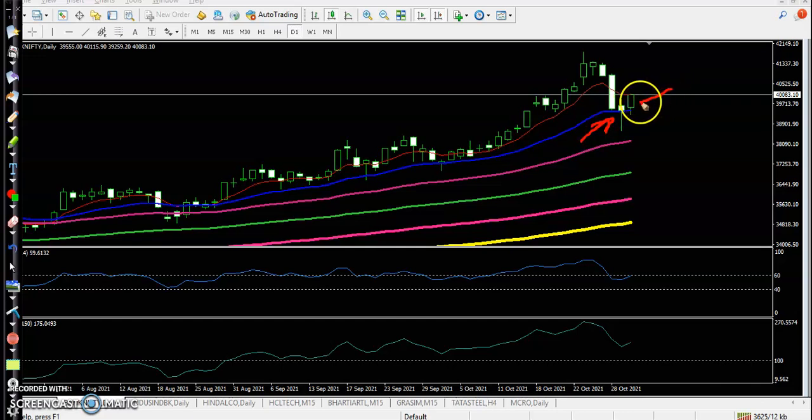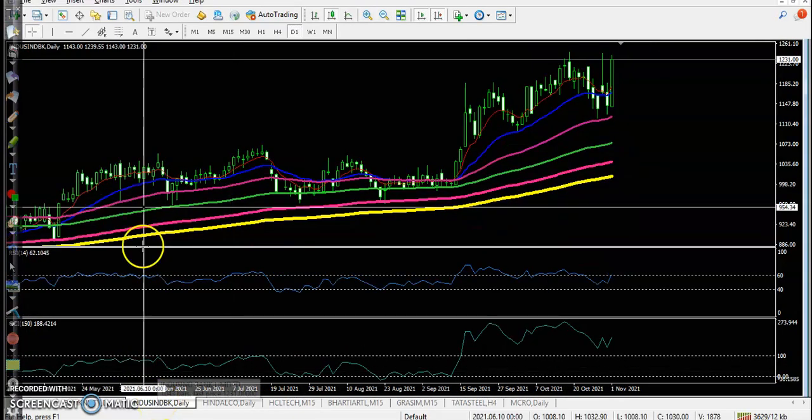The bullish pin bar is confirmed by a bullish candle. When this type of pattern appears, we are looking for a buy after breaking the higher point. Once price breaks this level, we will place a buy order. We are expecting that price will create a new high very soon. Now let's look at the top gainer stocks.